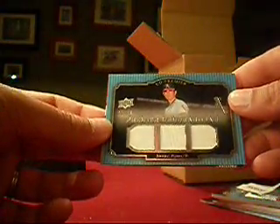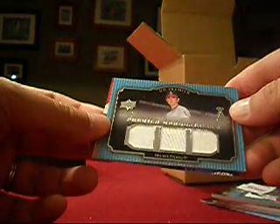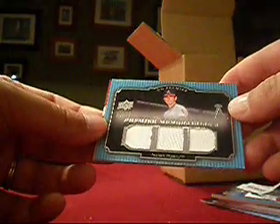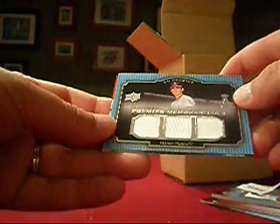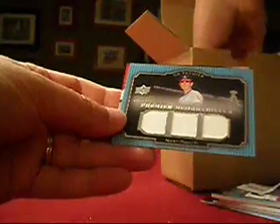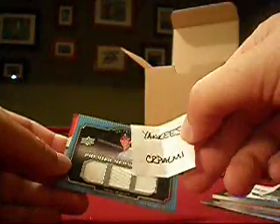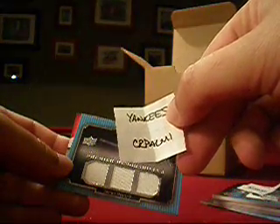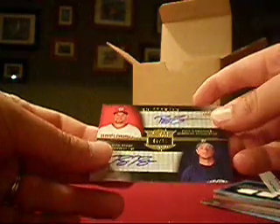Another Ryan — nice. Number 39 out of 75, a triple jersey. Unfortunately all white. But in this case he's an Angel, so this will be a drawing — Angels are unclaimed. And the draw goes to me. I'm glad I'm doing this live because all names are in here. That will go to me — that's 39 out of 75, a triple Nolan Ryan.